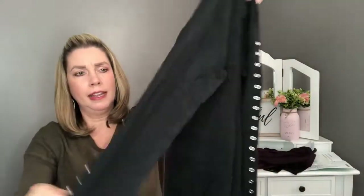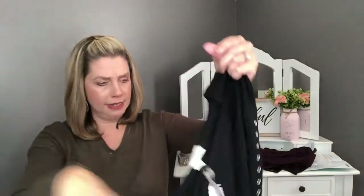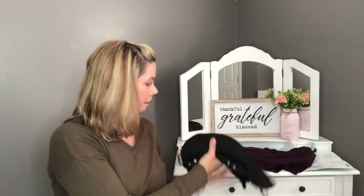Next is by Market and Spruce — the Waldo grommet detail pullover in black. It's a thin, lightweight sweater with grommet detail going down the sleeve and a ribbed cuff at the end. Very lightweight and I like that.